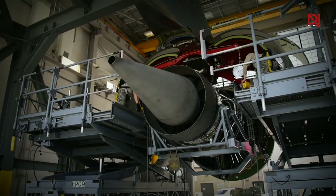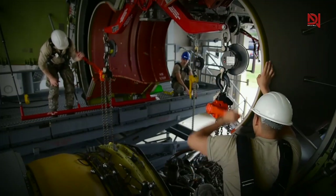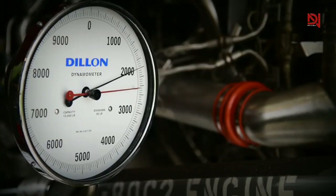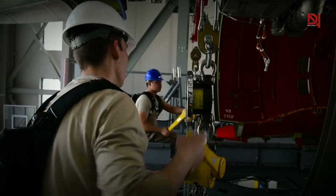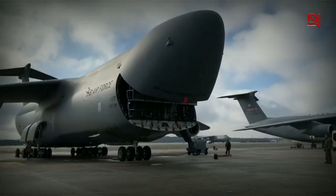The C5EM is equipped with brand new General Electric CF-6 engines as part of the reliability enhancement and re-engining program. These engines have a proven track record in commercial aircraft like the Boeing 767 and 747. Along with the new engines, the program also includes upgrades to engine pylons and auxiliary power units.